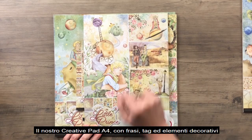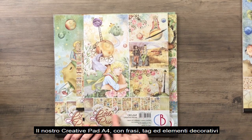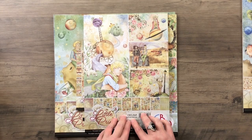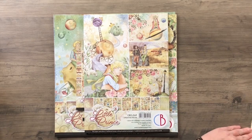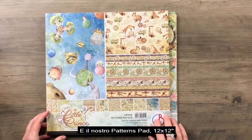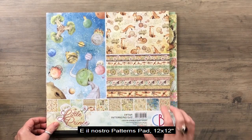Our creative pad, A4 size, with sentiments, text and decorative elements. And our patterns pad 12x12 inches.